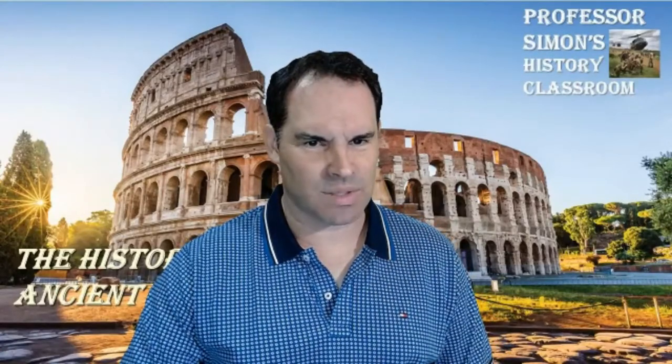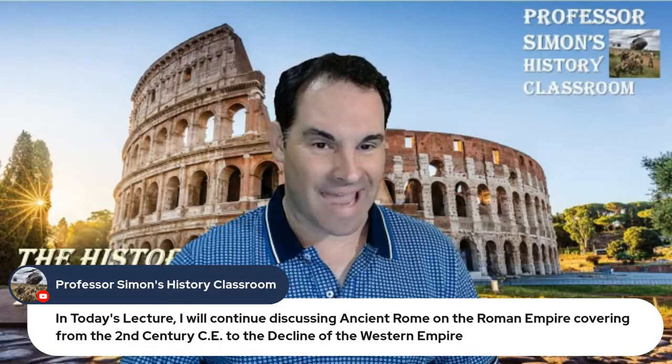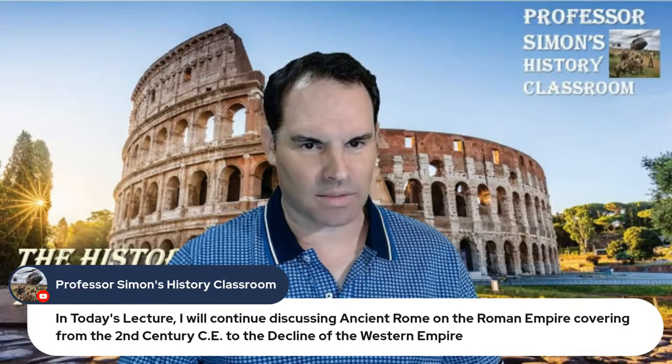Today I'll be discussing mostly the later part of the Roman Empire, covering from the 2nd century up to the 5th century — the decline and collapse of the Roman Empire. We'll talk about some of the barbarians that come in, because that's where the Middle Ages really gets going. If you have any comments or questions during the live stream, let me know, or you can send me questions later through my YouTube channel. For class questions, just email me.